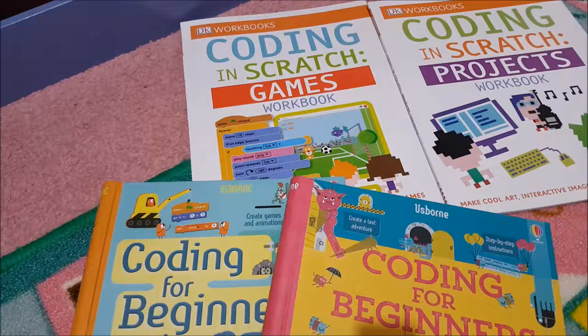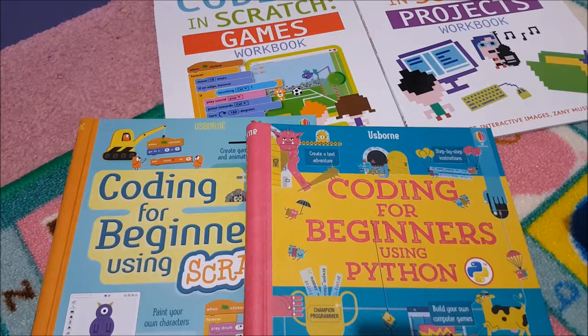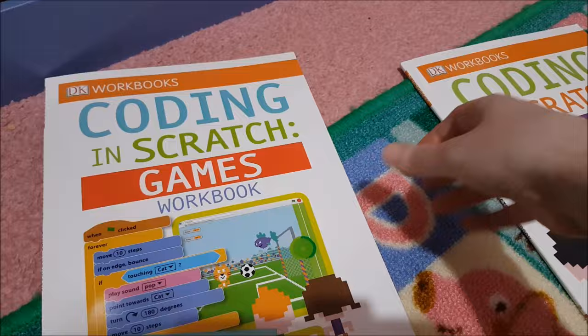For coding, she has become very proficient in Scratch Junior, so we'll be doing the next level up — the regular Scratch application this year — and also Python. I've got the DK Workbooks: Coding in Scratch Games and Coding in Scratch Projects, among other things for coding as well. We are very into coding in our family.